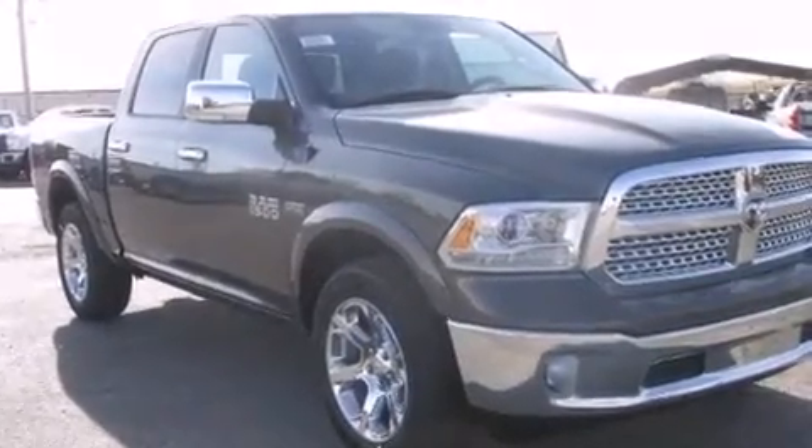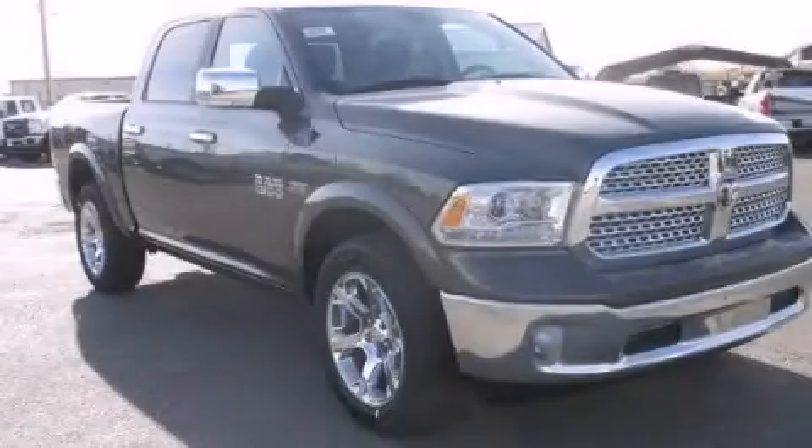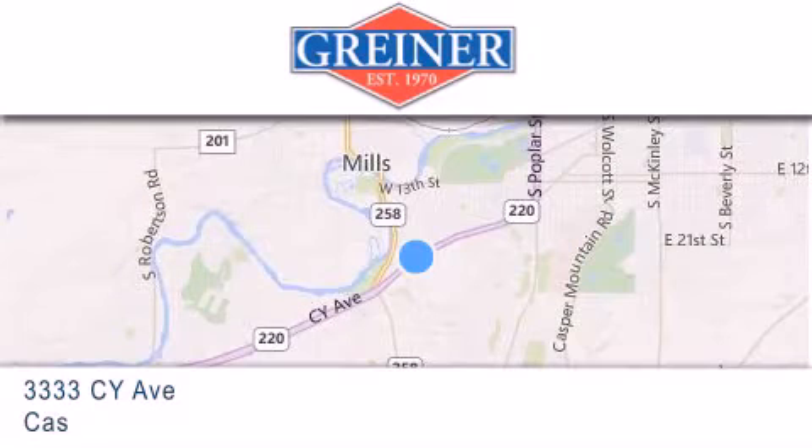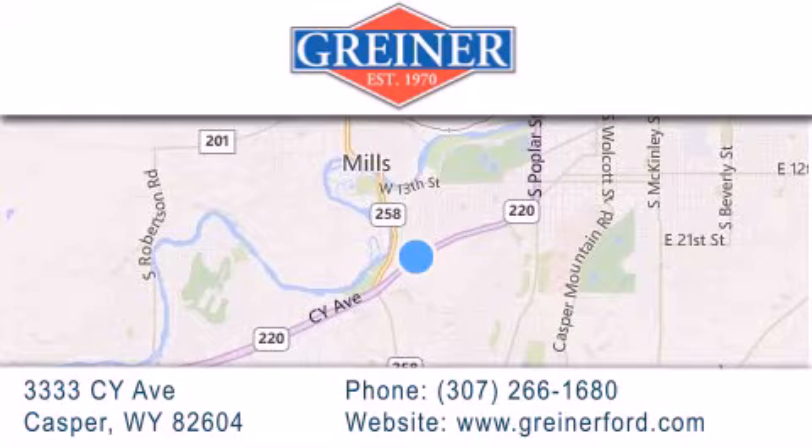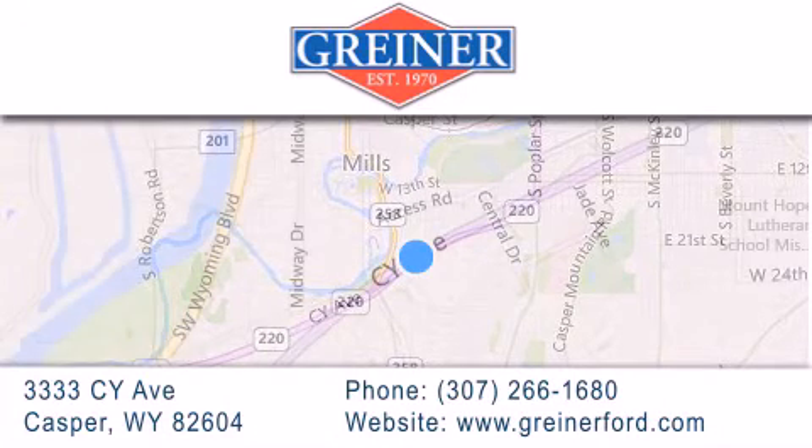This vehicle is sure to sell fast. Call and arrange your test drive today. Greiner Ford is located at 3333 CY Avenue in Casper. Our goal is to exceed all of your expectations to ensure that you'll return for future visits.